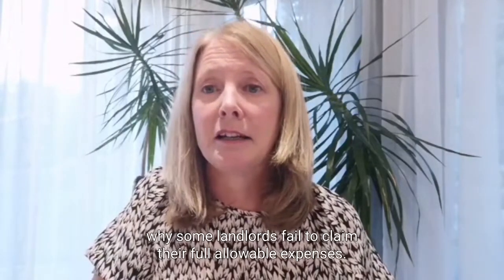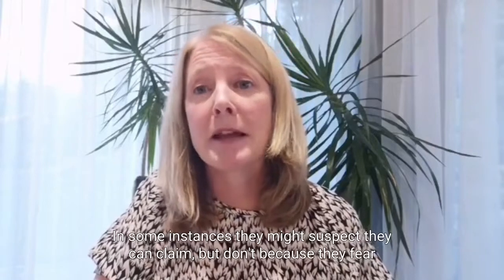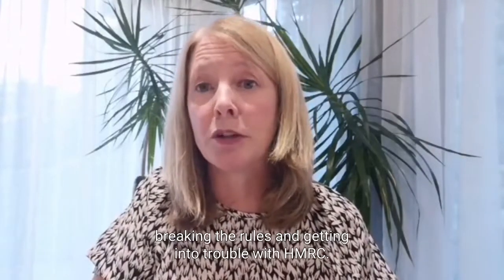Lack of knowledge is the other key reason why some landlords fail to claim their full allowable expenses. In some instances they might suspect they can claim but don't, because they fear breaking the rules and getting into trouble with HMRC.